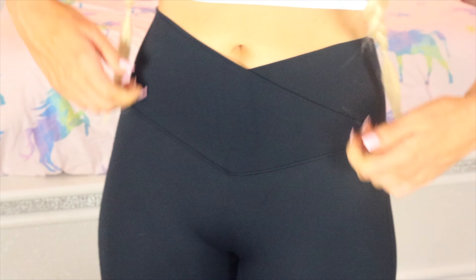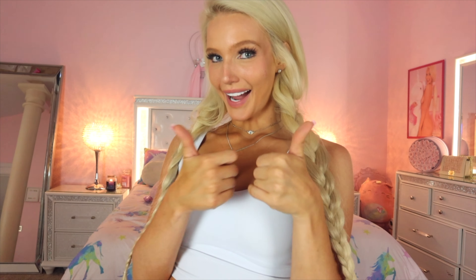Now for the biggest test of all — the pet hair test on the black leggings. We have Alvin the cat, who sheds a lot. I've already got pet hair on me — you can see all the pet hair. Let's just brush it off. Oh my god — there is no more hair on me at all! It passes! I've always wanted leggings where I could just brush the hair off and it's gone.